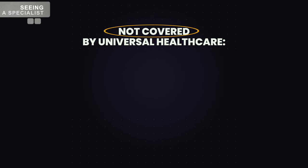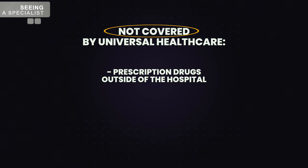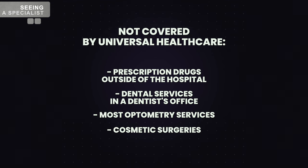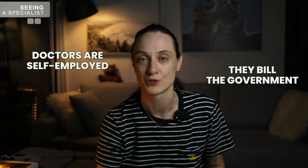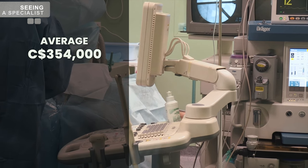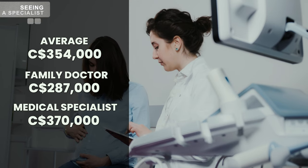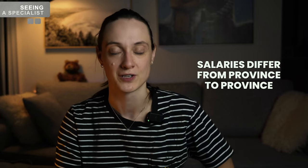There are some types of specialty care not covered by universal healthcare, including prescription drugs provided outside hospital settings, dental services provided in a dentist's office, most optometry services, cosmetic surgery, and many more. Most doctors in Canada work in independent or group practices — they are self-employed and bill the government for their services. According to official data, the average gross payment per physician in 2020 was just over $350,000. Family doctors earned a little less than that, medical specialists earned a little more, and surgical specialists make the biggest income. These rates are negotiated between each provincial and territorial government and medical professionals, so salaries will differ between provinces.